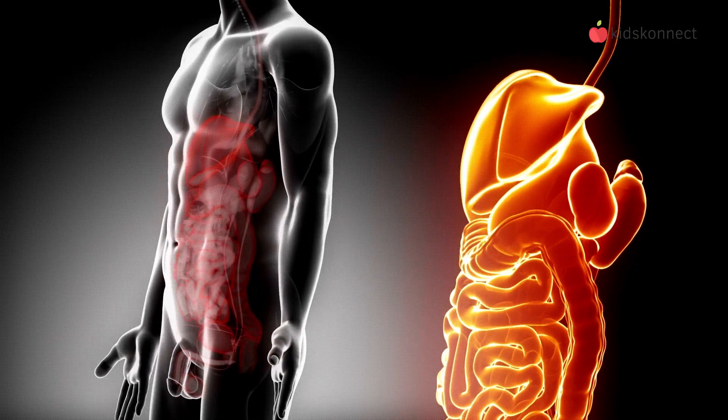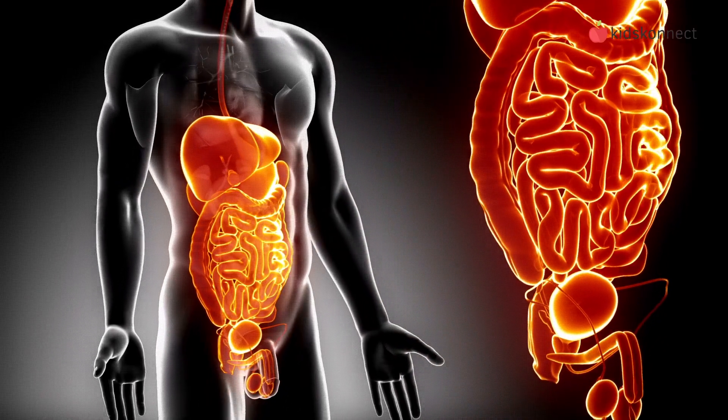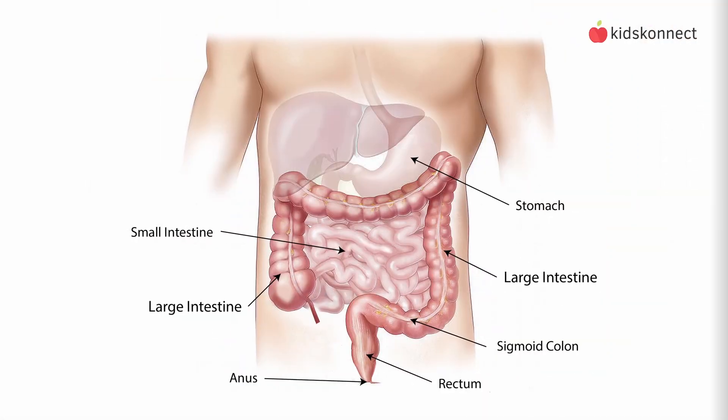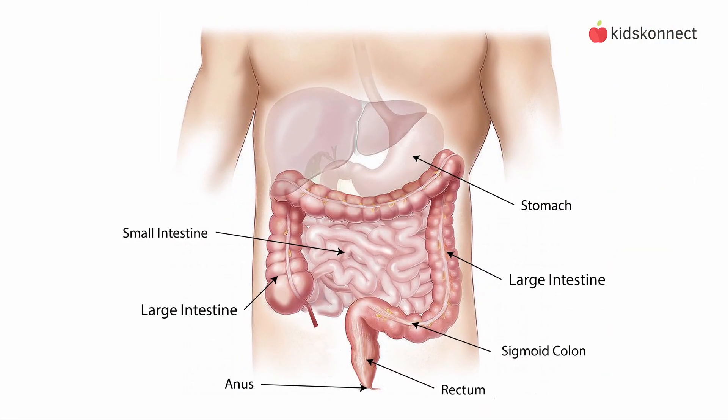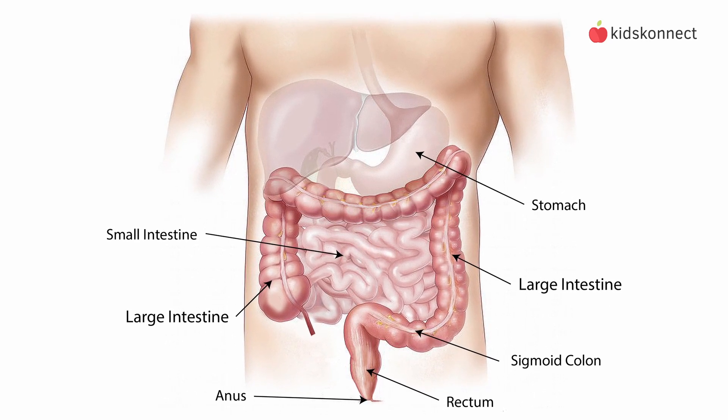The digestive system is one of the most important systems in the human body. It's responsible for breaking down food and extracting the nutrients that the body needs to function properly. This system is made up of several organs and structures that work together to keep us healthy and happy. Let's look at each part.